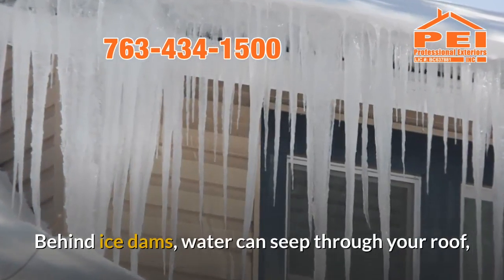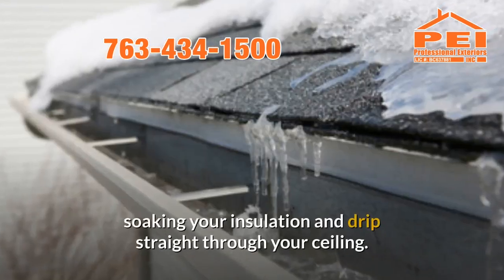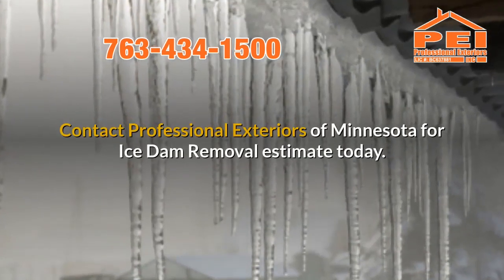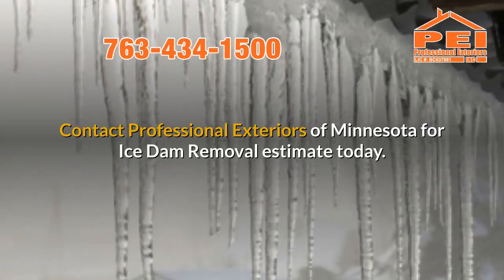Behind ice dams, water can seep through your roof, soaking your insulation and dripping straight through your ceiling. Contact Professional Exteriors of Minnesota for an Ice Dam Removal estimate today.